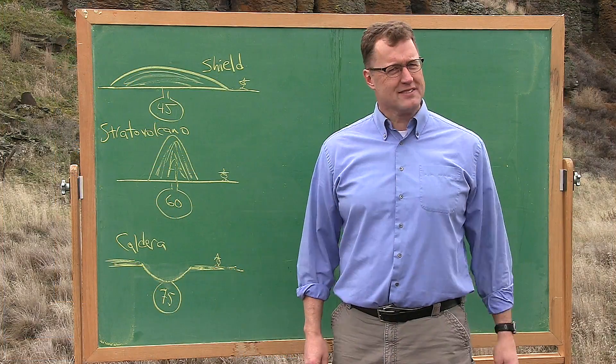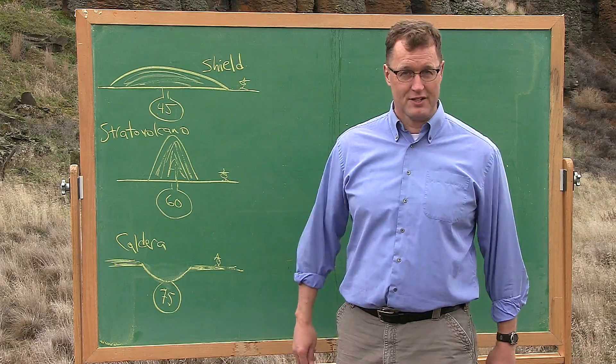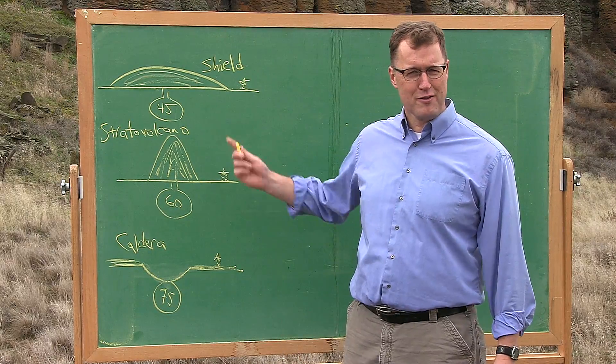So is it really that simple? Well, not exactly. Mount Mazama — the famous eruption that made Crater Lake in southern Oregon — involved magma that was 69% silica. That doesn't fit nicely into our three groups.